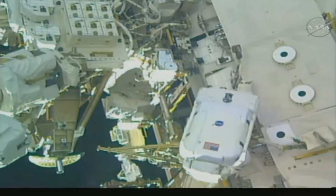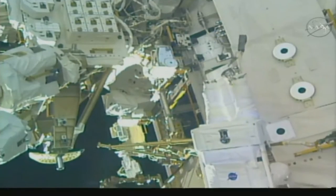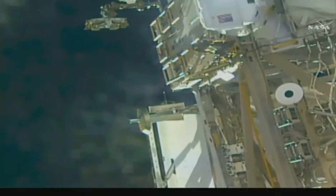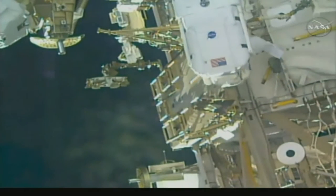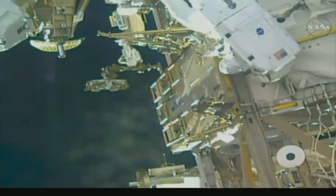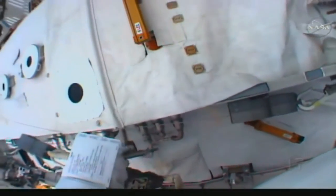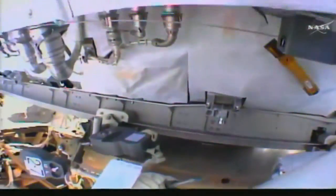I see 3217. Green light on, Luca. Copy, and we have a good view. My handrail is 3217, correct, Luca? That is correct, and you can drop your green hook there. Green hook is down. 3217.